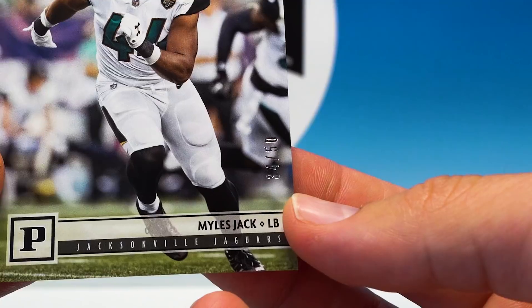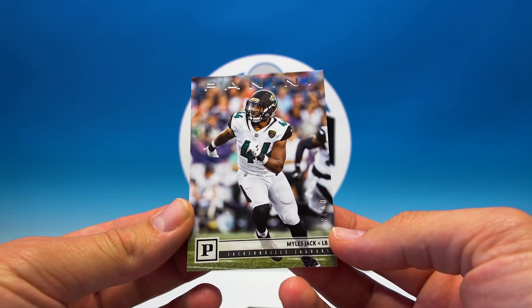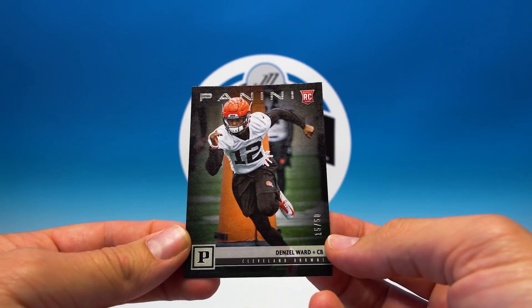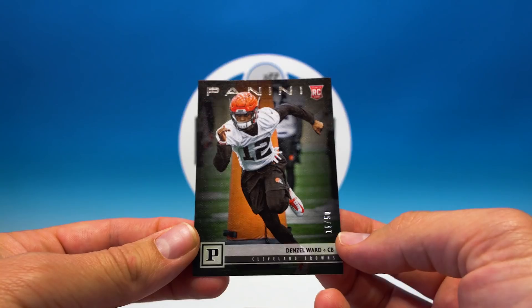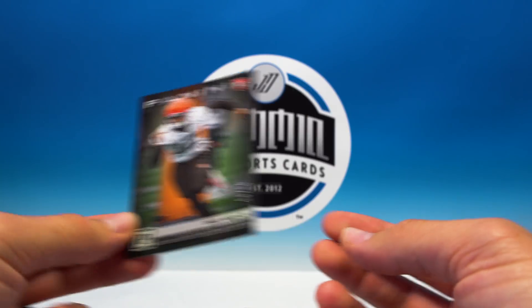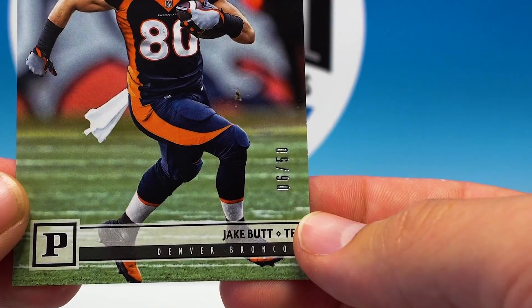Miles Jack, 34 of 50 — that's cool. Looks like we got another numbered card: Denzel Ward rookie, 15 of 50 — really nice, I'll definitely take that one. Then we have a Jake Butt, 6 of 50. Not bad — so you got three numbered cards.